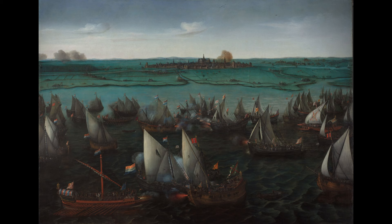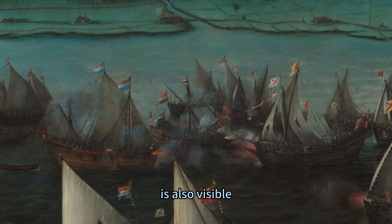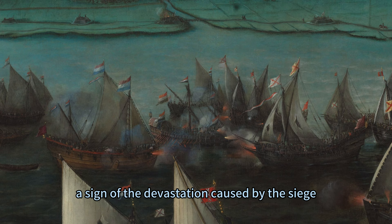The background features the skyline of Haarlem, seen from the east, with its distinctive buildings such as the St. Bavo's Church, the town hall, and the windmills. The river Spaarne, which connects the city to the lake, is also visible. On the left, the Haarlem Woods are on fire, a sign of the devastation caused by the siege.